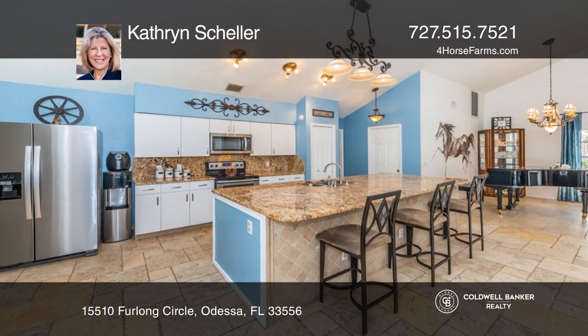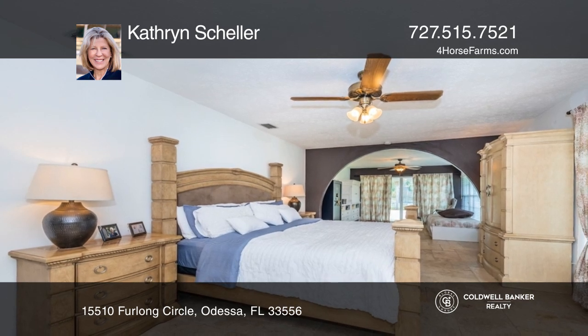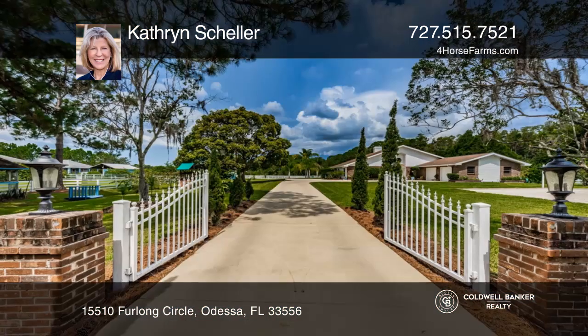of beautiful travertine flooring, which enhances the open concept design. The extravagant stone fireplace and cathedral ceilings are standout features. Pick up the phone and call Catherine Scheller to schedule a tour today.